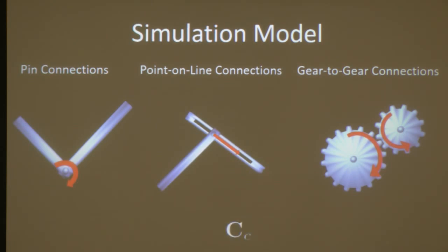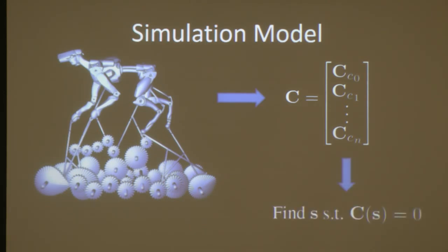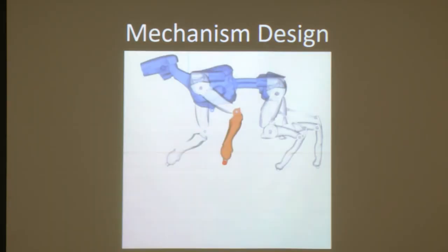All of these connections output a set of scalar constraints. When we want to simulate a complex mechanical assembly, we collect all of the constraints into one big vector and find the state of each component such that all constraints are satisfied. The only thing then needed is to attach a virtual motor or crank, and through these constraints, the motion of the actuator will be propagated throughout the entire mechanism. So the problem to solve is: given a motion trajectory, create an optimized mechanical assembly that reproduces this motion.